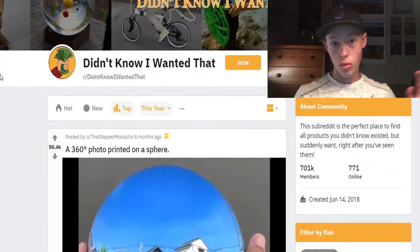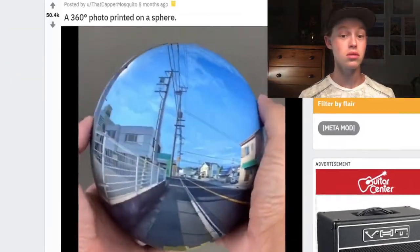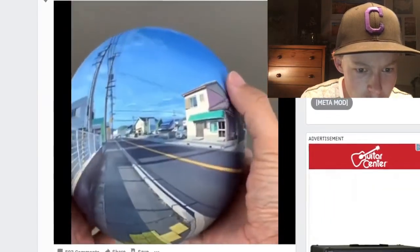Alright, hello everyone and welcome back! Today we are going through the 'Didn't Know I Wanted That' subreddit again. I haven't been here in a while and I wanted to see what was up, because I remember this being a pretty cool subreddit last time. So here we go — top post of this year is a 360-degree photo printed on a sphere.